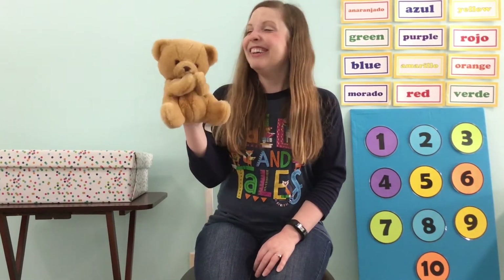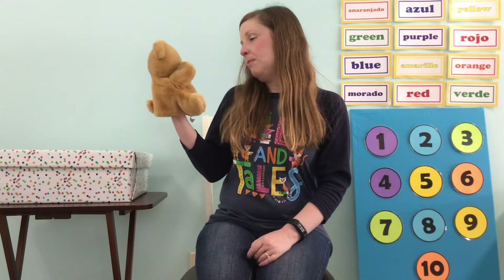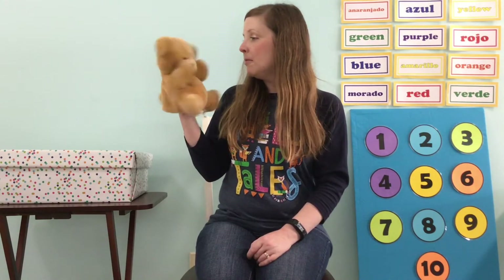Awesome friends, great start to our Storytime. Look at him — are you sleepy? Yes, he is, he's saying he's sleepy. We'll say goodbye to everybody, we'll let you take a nap. Bye-bye! Okay, so now we are ready for our letter of the day.